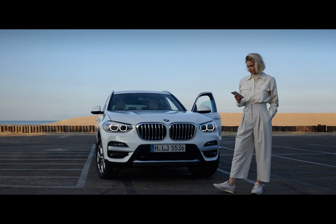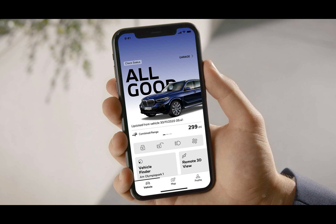BMW is taking the spring claim seriously. The company added new models to its electric vehicle portfolio with the new entry-level iX2 and new i5 xDrive40.